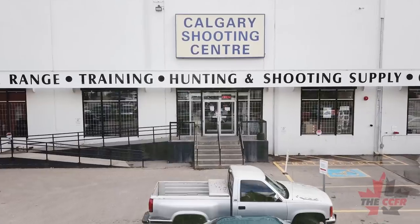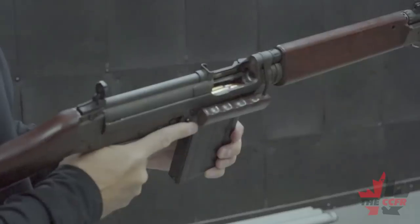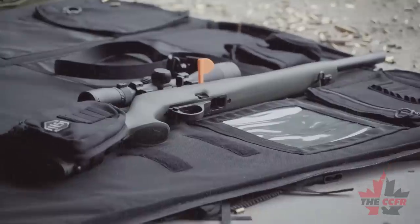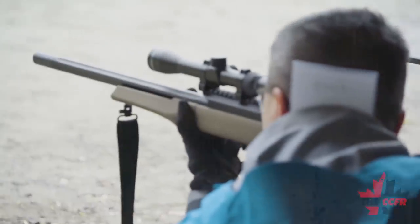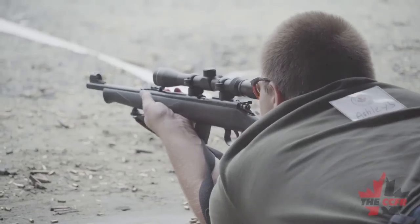Today on CCFR's Canada Downrange, we head to the Calgary Shooting Centre where we will learn about a variety of firearms and their specific restrictions. Then we will get to see part two of Project Maple Seed, as the participants are taught the techniques needed to improve downrange accuracy.